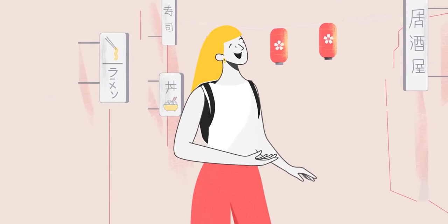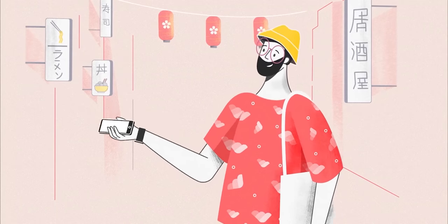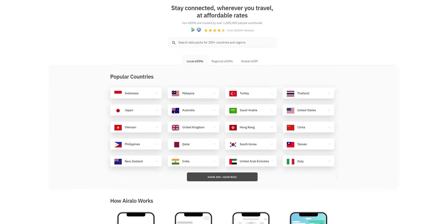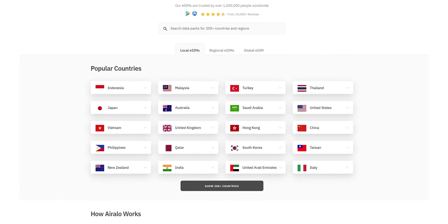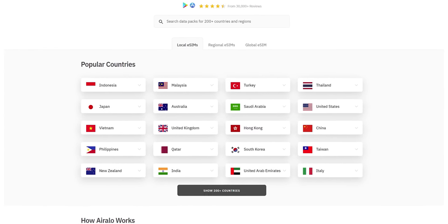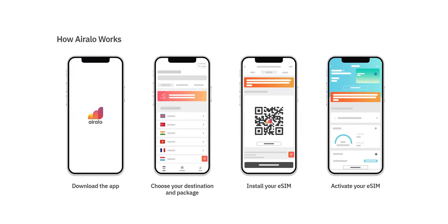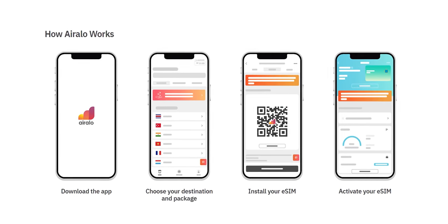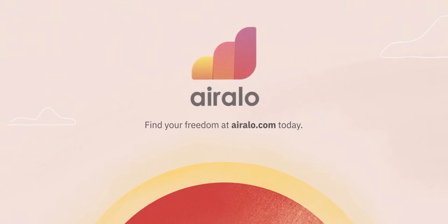Thanks to Arallo for sponsoring this video. Are you tired of the hassle and high costs of data roaming when traveling abroad? Say goodbye to those headaches with Arallo, the world's first eSIM store. With access to digital SIM cards for over 200 countries and regions at affordable prices, Arallo makes international connectivity instant and easy. No more managing physical SIMs or searching for free Wi-Fi, and with the ability to receive calls and SMS on your original number, you'll never miss a beat. Get your eSIM from Arallo at the link in the description.